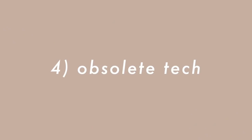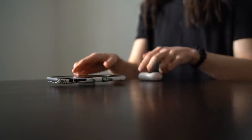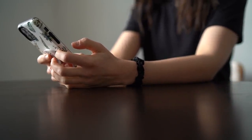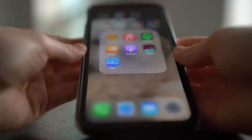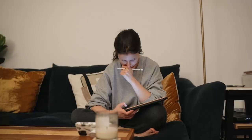Item number four that I no longer own is obsolete tech, because we send it to the technology graveyard or give it to someone who can actually use it. Anytime I upgraded my phone, I'd give the older one to a family member. Places like Apple will take your old products and give you a little cash back. I used to hold on to old iPods, iPads, first-generation cords, USB cables — I don't know when I was ever going to use my iPod Nano again.